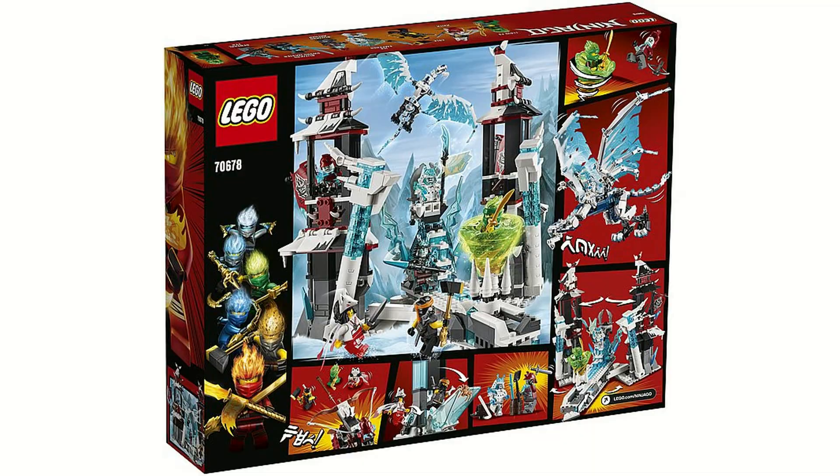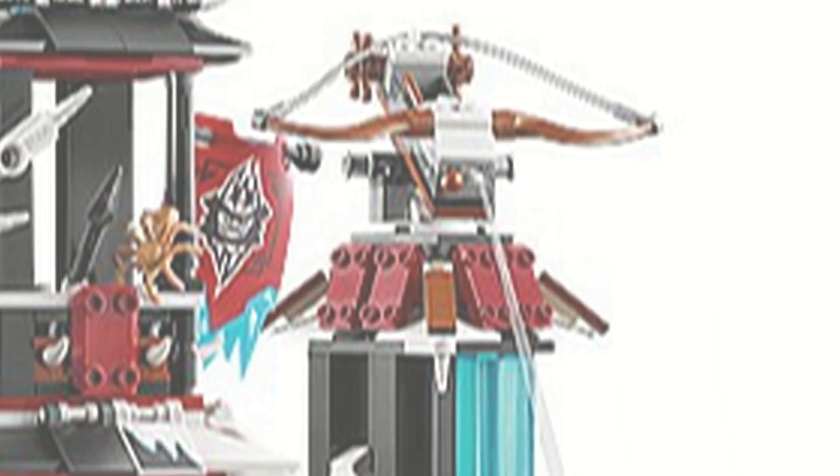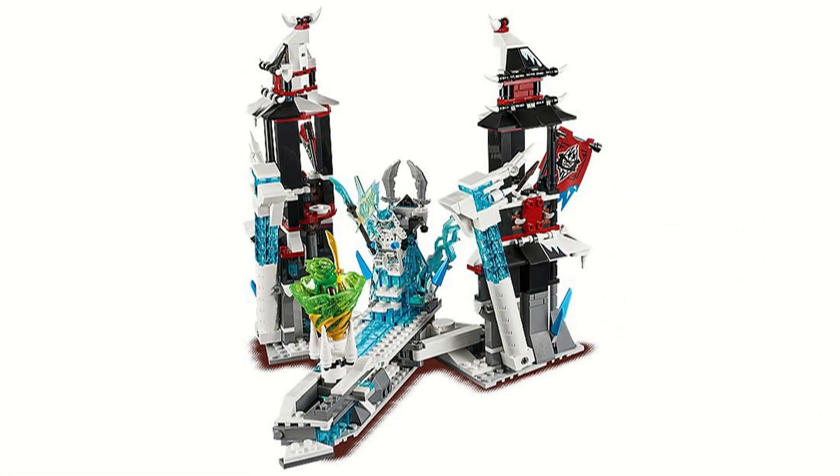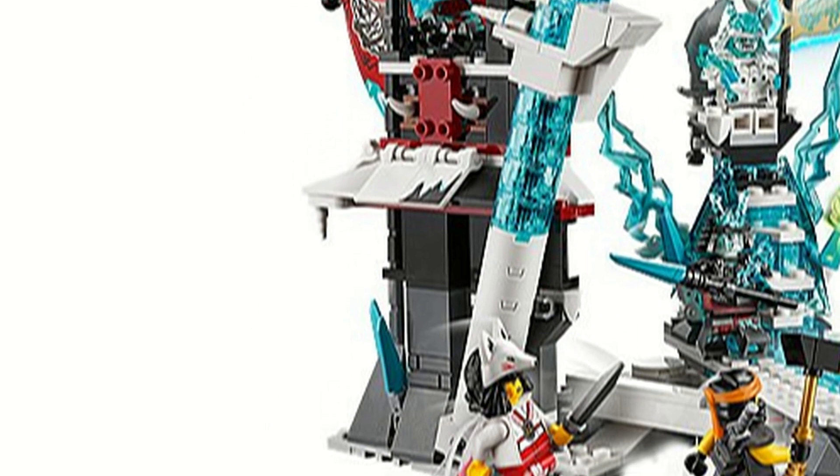The features on the castle include a lever-operated door, two spring-loaded shooters, a prison cell for one minifigure, and a feature that can move the towers back to an angle with two bars that can fall on a minifigure.